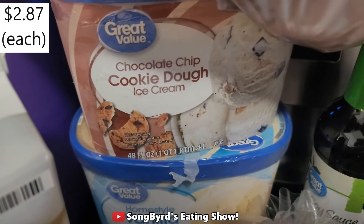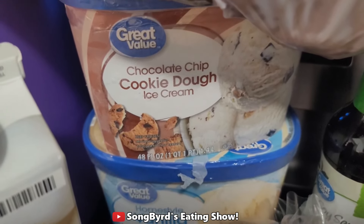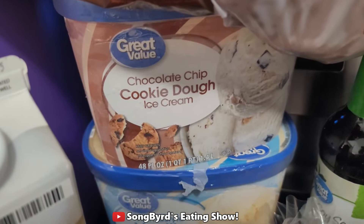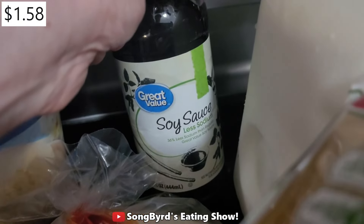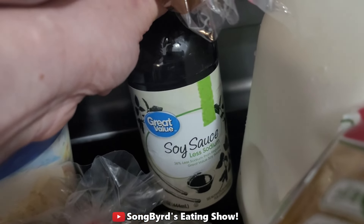We ended up getting some chocolate chip cookie ice cream and also some vanilla, which is Evan's favorite. I would have gotten the fudge tracks that Chuck likes to eat but they didn't have any — they were really barren for ice cream today. Next up we got some soy sauce, which I'll be using for future recipes or just whenever I'm having sushi.